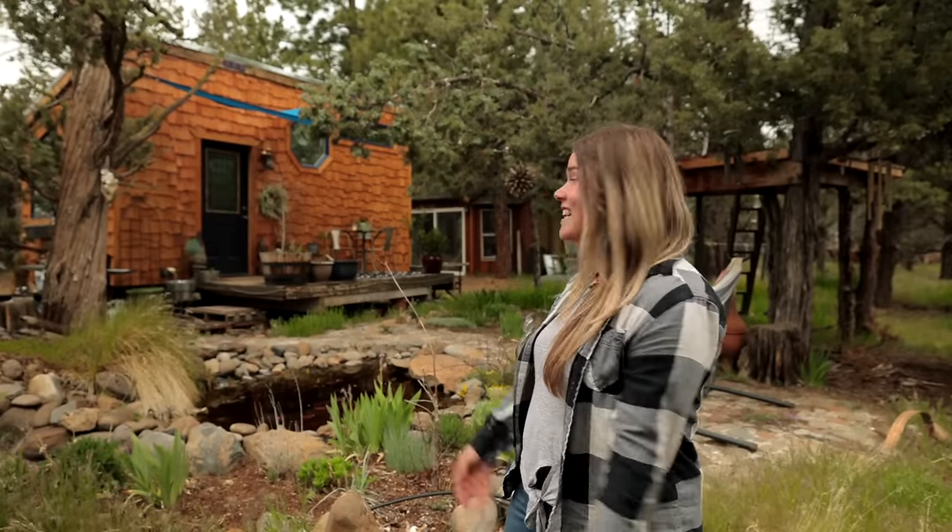Hi, I'm Danielle. This is my DIY tiny house located in Sisters, Oregon.